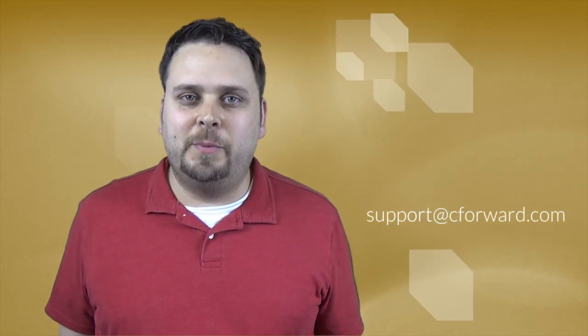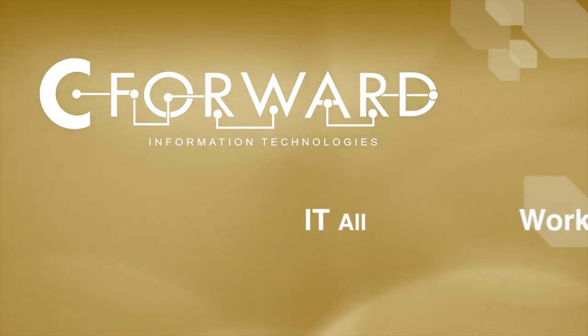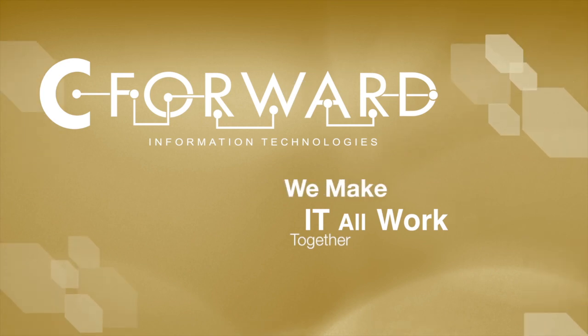Thanks Robert, and if you have any questions about password security, please feel free to give us a call or email us at support@cforward.com. C Forward — we make it all work together.